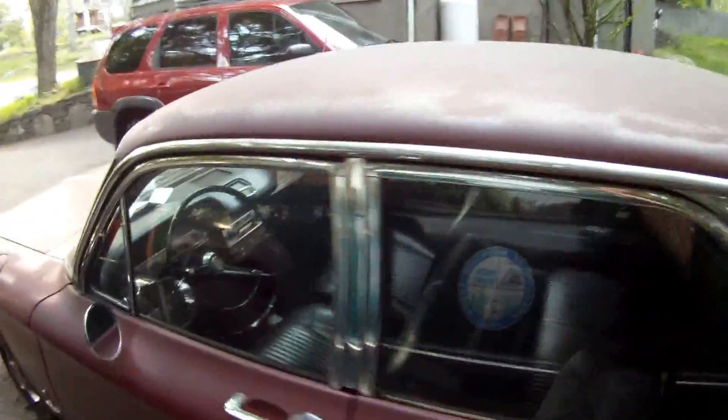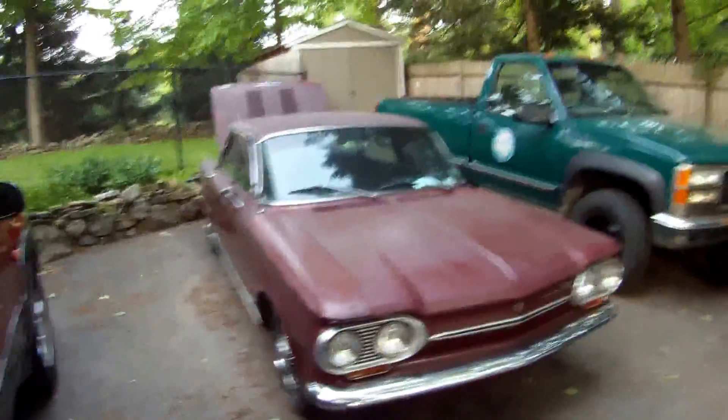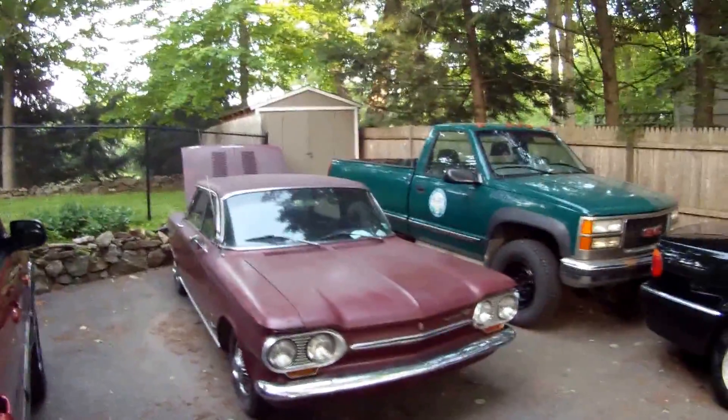Well, that's it. This car is going to be on eBay pretty soon — just going to fix the brakes and put a battery in it. If anyone knows about these things, feel free to comment. Feel free to like, subscribe, and check out my other videos. Thanks for watching.